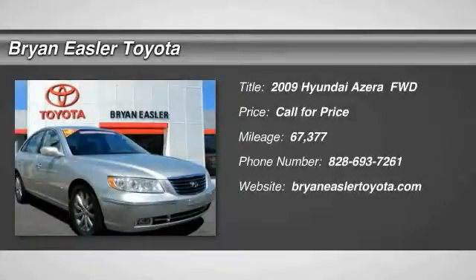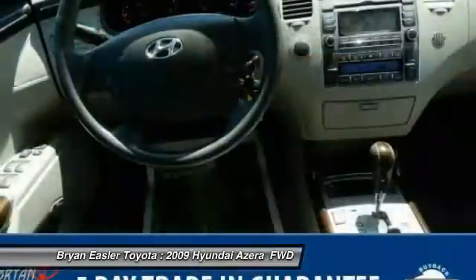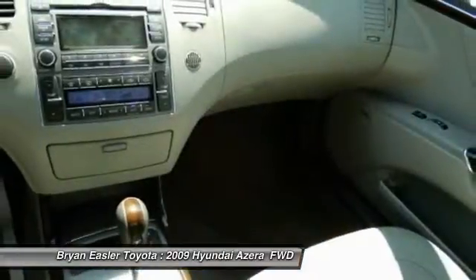You are going to love the 2009 Azera — the perfect combination of comfort and convenience. The Hyundai Azera is roomy, refined, and loaded with standard features.